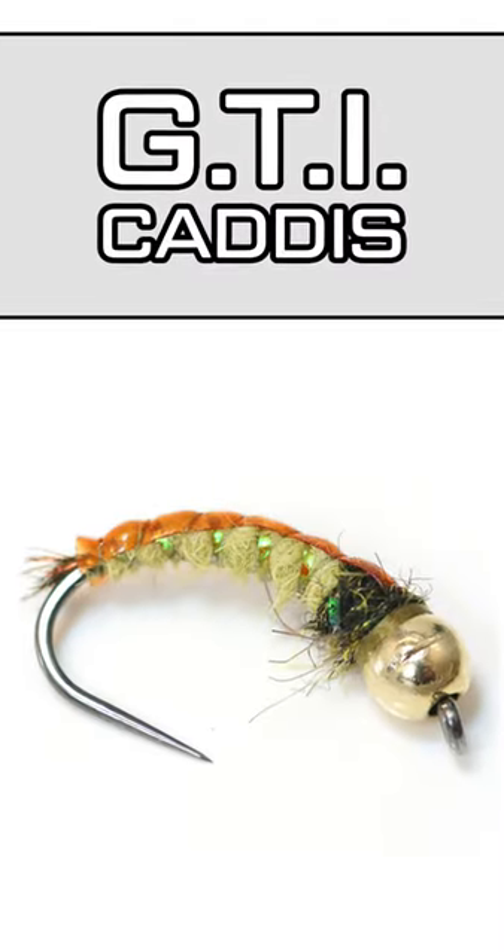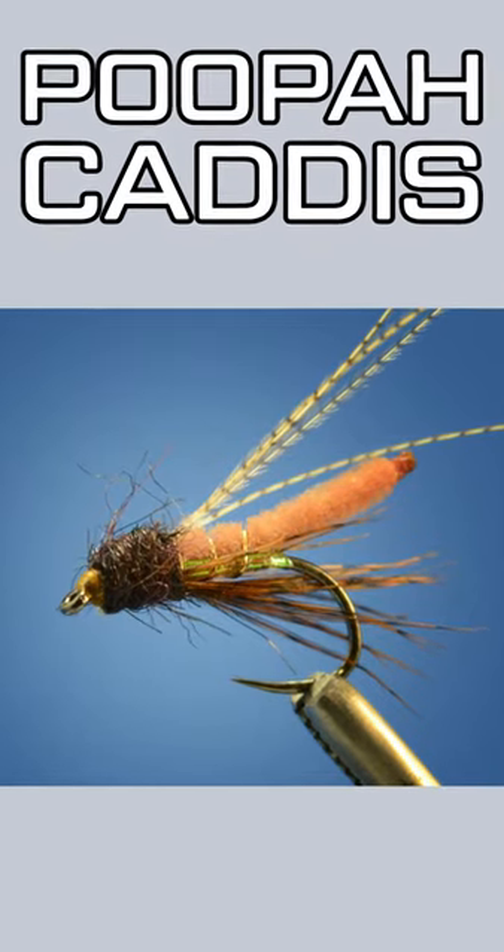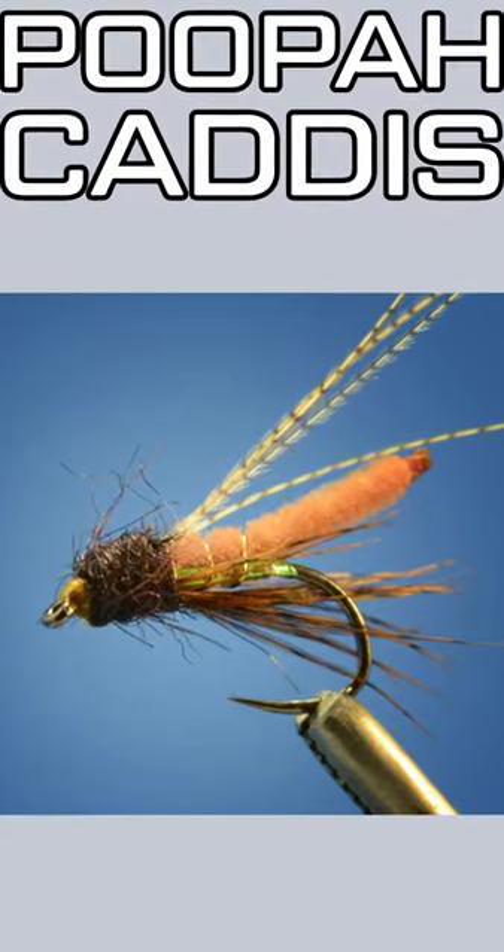Starting off with our favorite caddis larva, and that is Lance's GTI caddis. Next up is the Poopa caddis, that used to be called Fox's Poopa — spelled P-O-O-P-A-H.